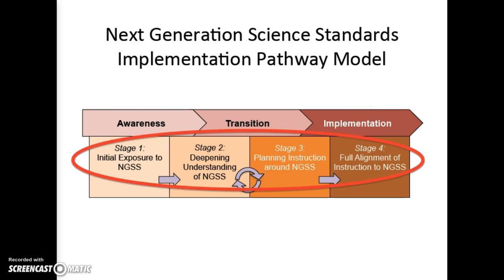The NGSS Implementation Pathway Model uses four stages that teachers will work through as they build their knowledge and understanding of the NGSS. Teachers will need to experience each stage in this model if they are to be prepared to teach the Next Generation Science Standards.